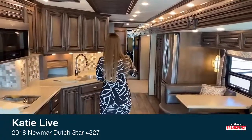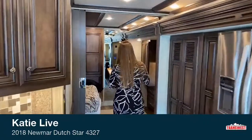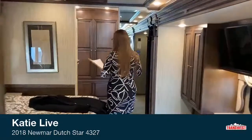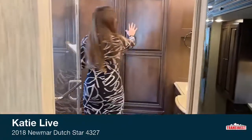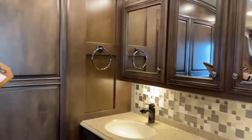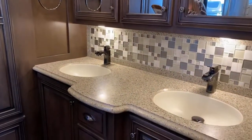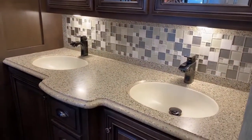I think starting from the rear is always a good place to go. One of the things that's super nice about this RV is it's just lovely from a decoration standpoint. It's got this Bermuda matte-finished maple cabinetry and a really cool layout. It's a bath-and-a-half model with dual sinks. This is model number 4327 — that's the floor plan — and again, this is a 2018 Dutch Star.